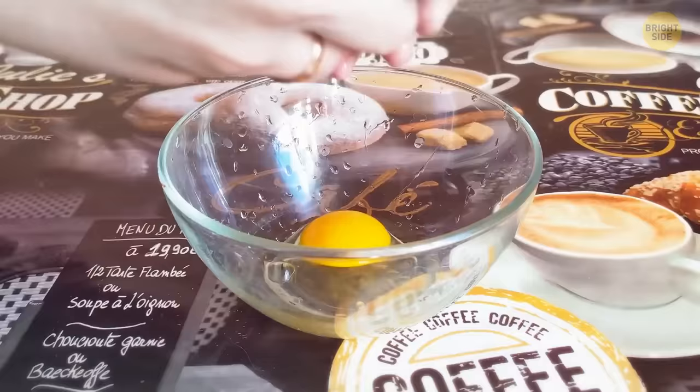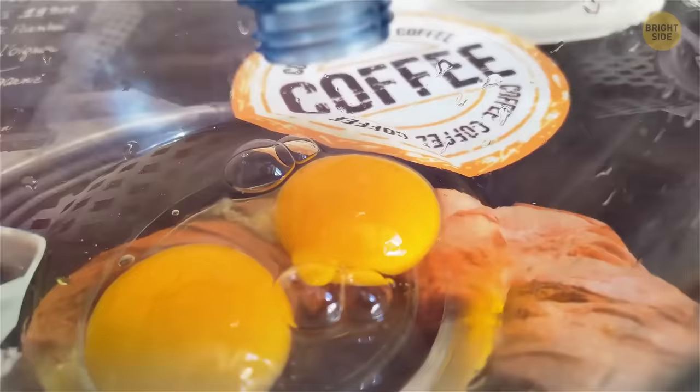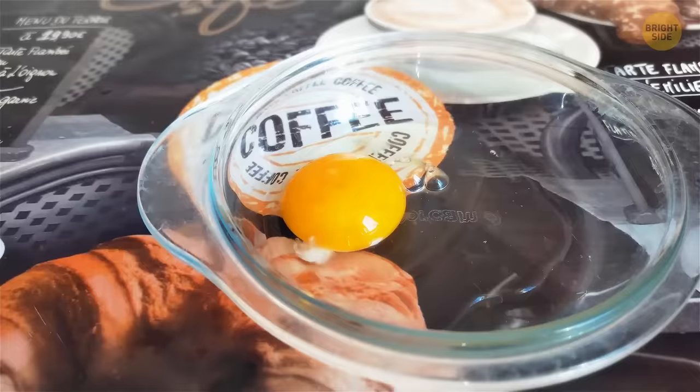Separating egg yolks from whites is easier using a plastic bottle. Break the eggs into a bowl, then take an empty plastic bottle, squeeze it, hold it over the yolk, and release. It'll pull in air and the yolk together, leaving the white in the bowl. Repeat with the rest of the yolks and you're done.